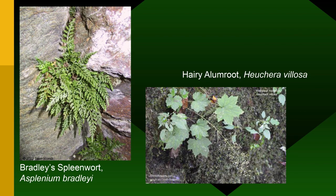Bradley Spleenwort — Asplenium bradleyi — we'll see at Pilot Mountain State Park, growing out of the cracks and crevices; it's a listed rare fern. And Hairy Alumroot, Heuchera villosa — in the Heuchera family, which includes all those cultivated coral bells — with a couple of mountain species that grow there. We'll see both of these at Pilot Mountain.